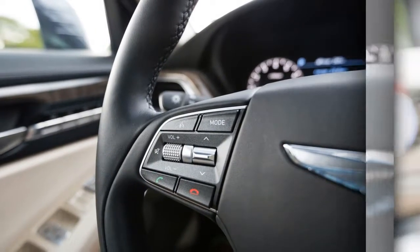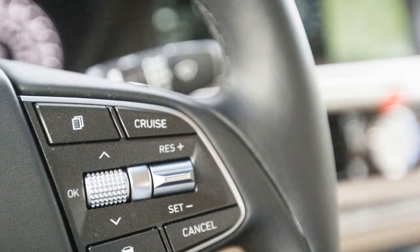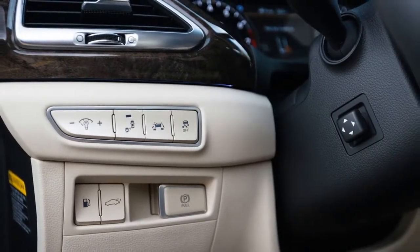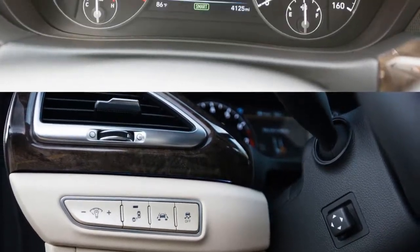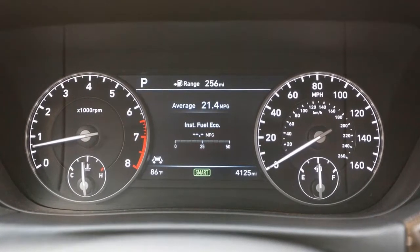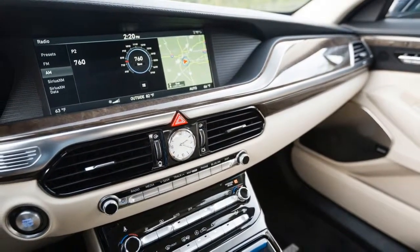Matched with an eight-speed automatic transmission, our V6 G90 seems to have hit the sweet spot. Early logbook entries confirm the combo pulls hard, shifts precisely, and sounds good doing so. At the test track, it laid down a respectable 5.2-second 0-to-60 mph time, covered the quarter mile in 13.8 seconds, and braking from 70 mph consumed 182 feet.